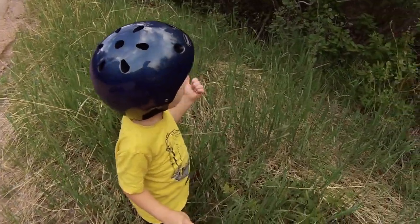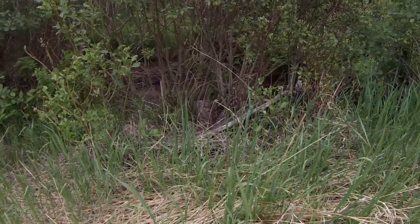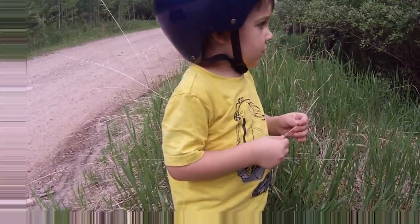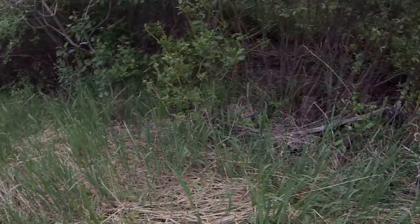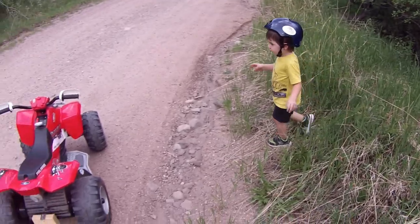We just had some dinner and now we're going for an ATV ride before bath time and sleepy time. What do you see down there, buddy? A creek. That's like your sound machine, huh? Yeah. Let's turn them out.